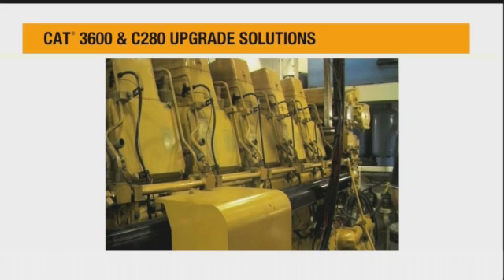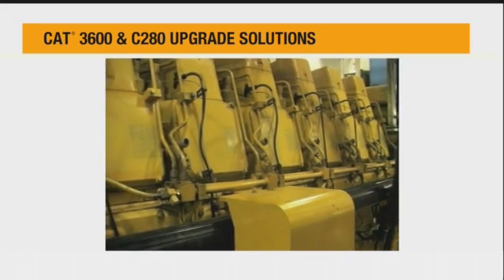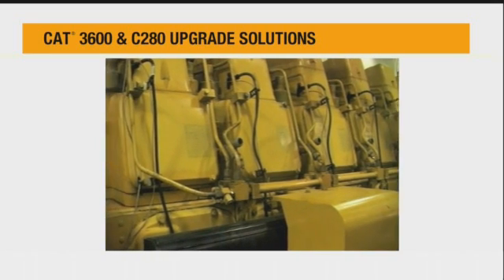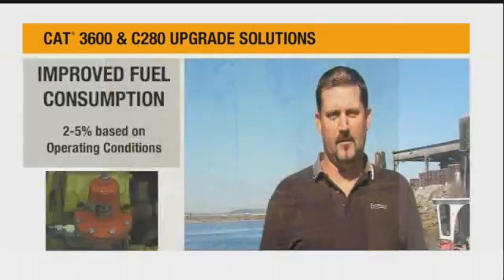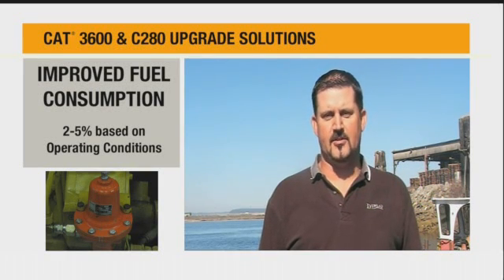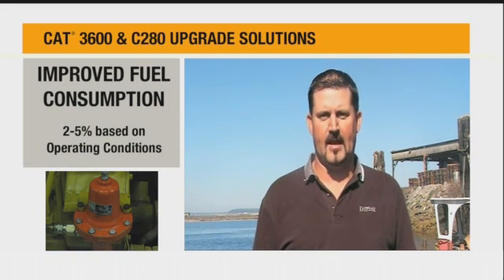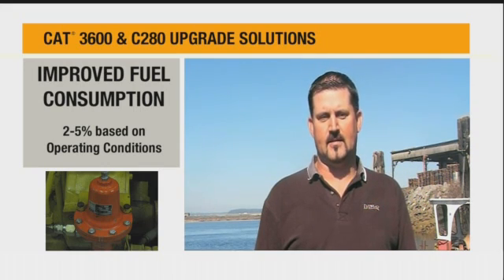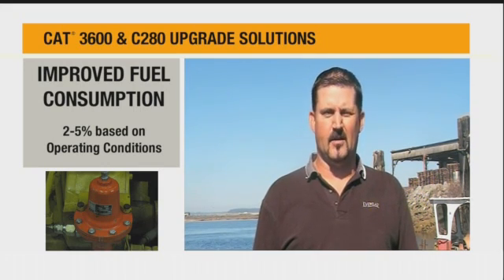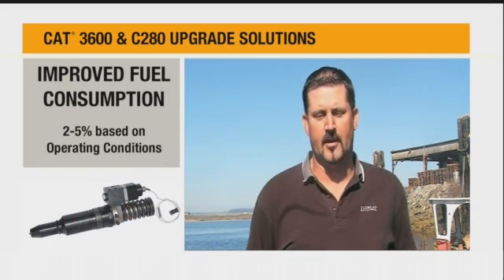Right now we're running a pair of 3606 CAT engines which have been converted to electronic unit injection, which we did back in February when we did the main engine overhauls. We've seen a very good percentage of fuel savings as far as the fuel efficiency of the electronic over the mechanicals go — just overall more efficient combustion with the electronics. We've noticed about a two to three percent average savings per voyage for fuel per day.